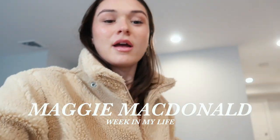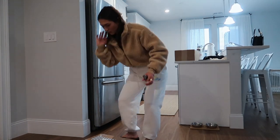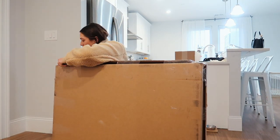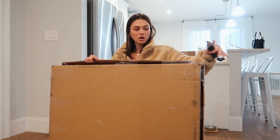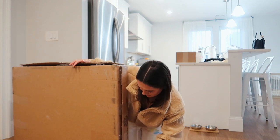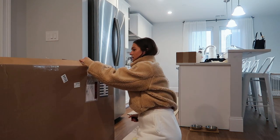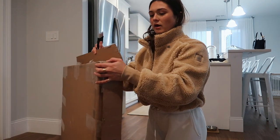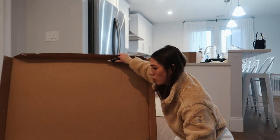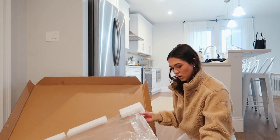Welcome back to another vlog! I decided to pick up the camera because I have a few exciting things to show you guys. I'm going to do a little unboxing because I just got the final piece of art in the mail for my apartment, so we are complete now and I can finally film an apartment tour. I've been living here since April and it's finally all coming together. Let me just open it up real quick.